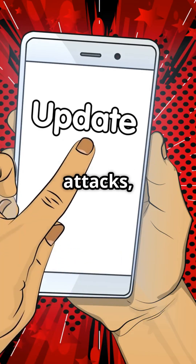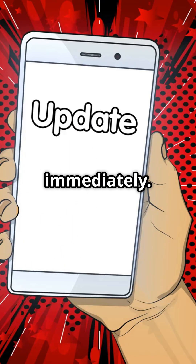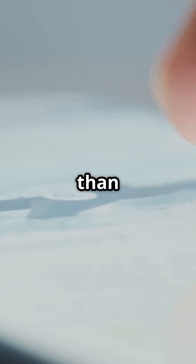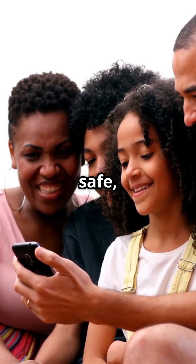The urgency is real. Despite the targeted nature of the attacks, every user is strongly urged to update their devices immediately. This is the fourth and fifth zero-day issue Apple has patched this year, so staying updated is more crucial than ever. Don't wait — update your devices now to stay secure. Stay safe, stay informed.